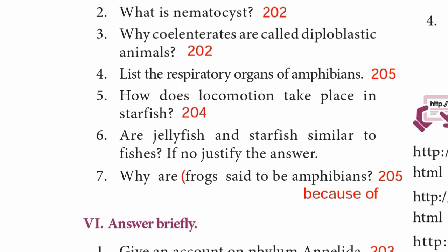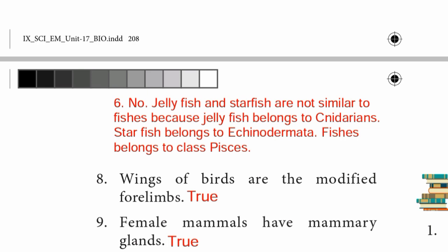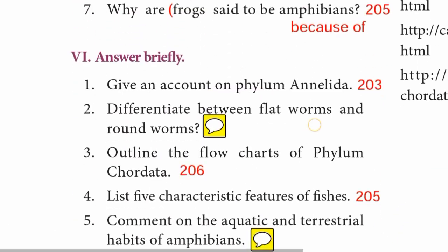Question 6: Are jellyfish and starfish similar to fishes? If no, justify the answer. No, jellyfish and starfish are not similar to fishes — jellyfish belongs to Cnidarians, starfish belongs to Echinodermata, and fishes belong to the class Pisces.